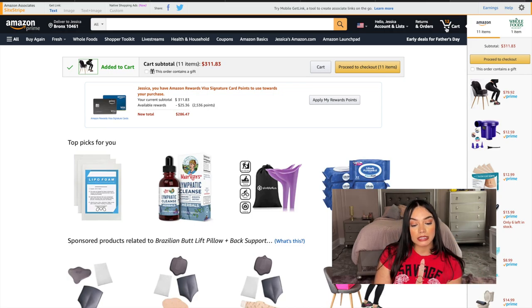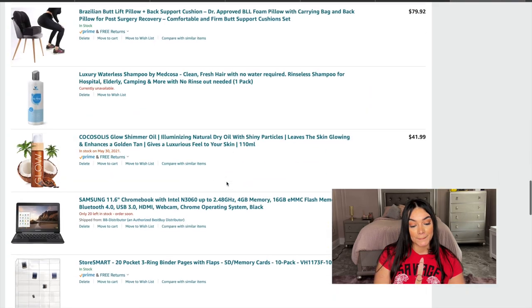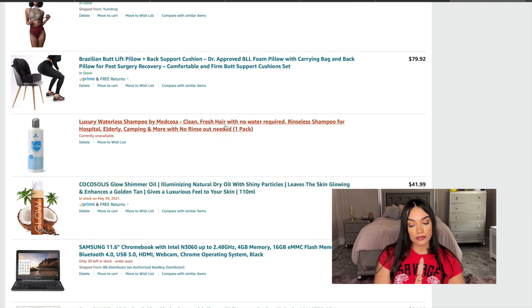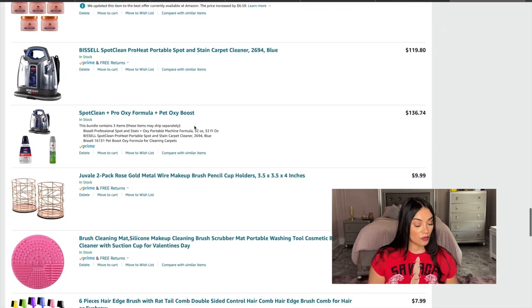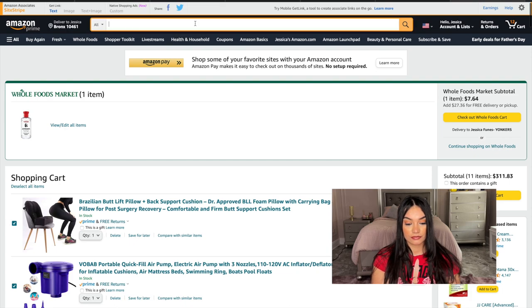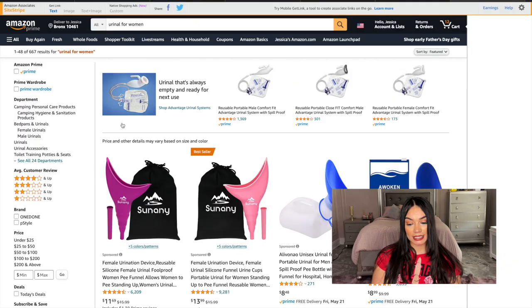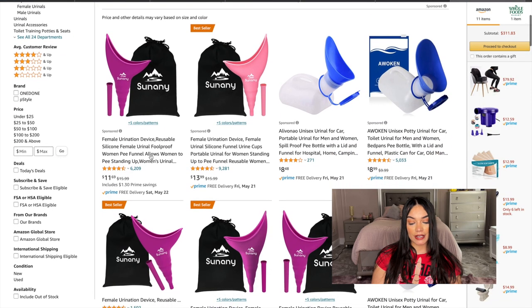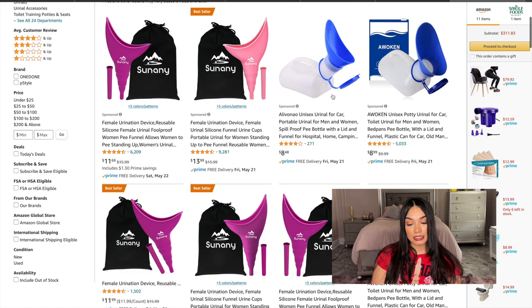The waterless shampoo is currently unavailable — I should have gotten it when I had the chance. I think that's all the BBL supplies I had lined up. Now for additional shopping: a urinal for women. For $8 it's kind of cool but I'd have to empty it. I think I need some exercise so I'll go with the bestseller option.